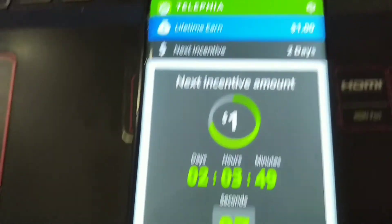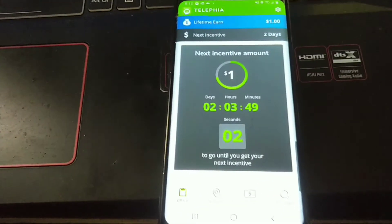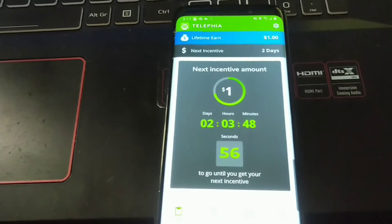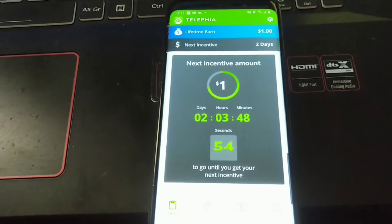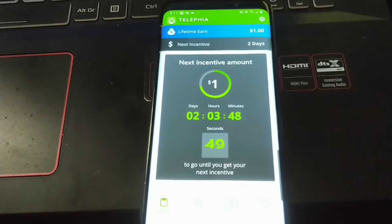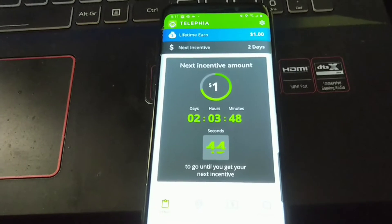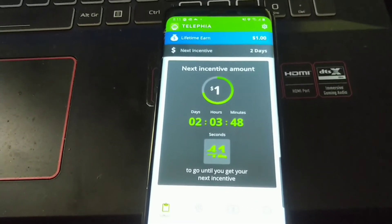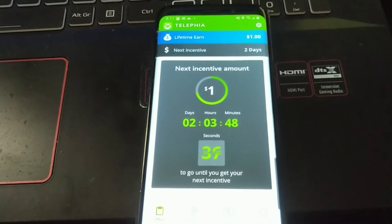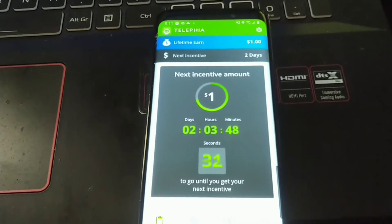In two days I get another dollar — in two days, three hours, and 49 minutes. You download this application from APK Pure. You have to turn on some accessibility settings to allow this app to run in the background. It collects data from your phone — how you browse the internet, how you do different things — and then it knows exactly how to send advertisements to you.